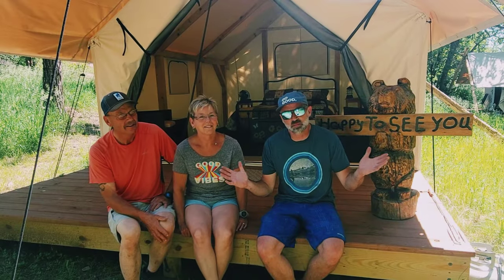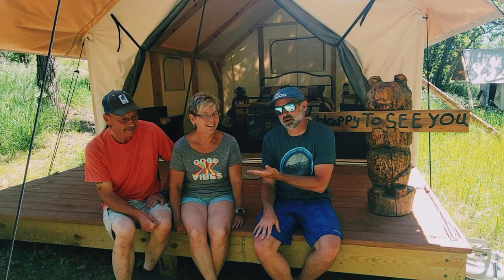The bittersweet day has come in which we have to leave Bear Den Cabins and Camp. But finally, we got Tim and Tammy to appear on camera today in the interest of showing off how awesome they are and why you should come to Bear Den Cabins and Camp.